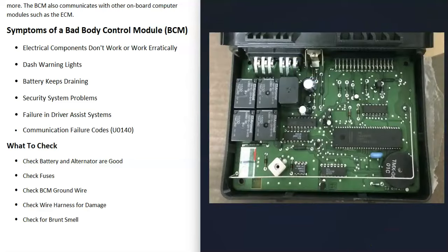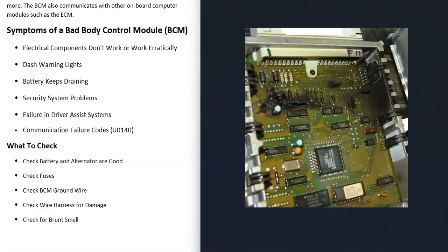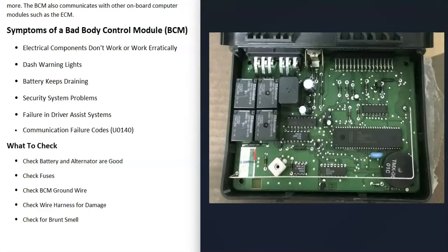You can also go to the body control module and check for a burnt smell. When these computer modules fail, there can be burnt spots inside, or a capacitor might have blown up. When that happens, you can often smell it. You can also open them up and check to see if anything is burnt on them. While these can fail with no burnt spots, it does happen sometimes.